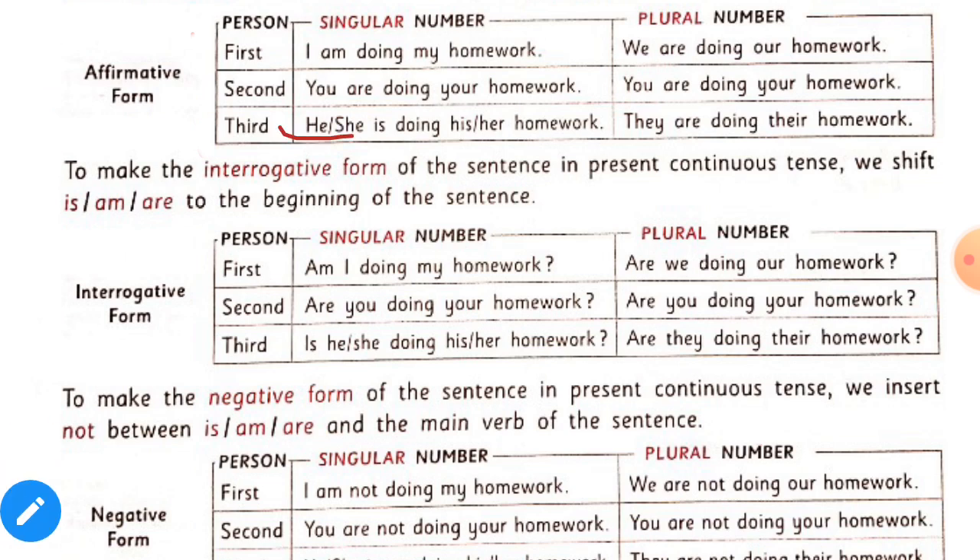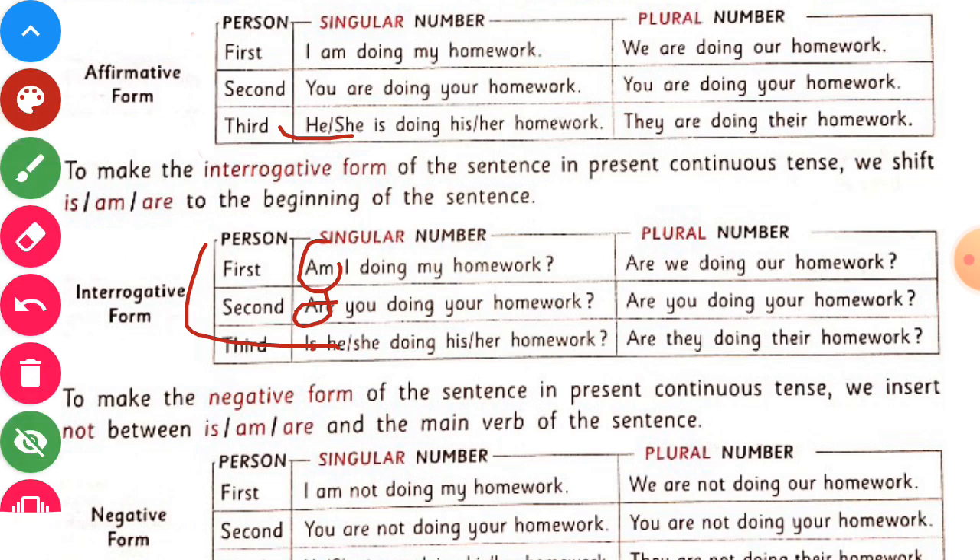To make the interrogative form of the sentence in present continuous tense, we shift is, am, or are to the beginning of the sentence. So in interrogative form, we use is, am, or are first in the sentence.